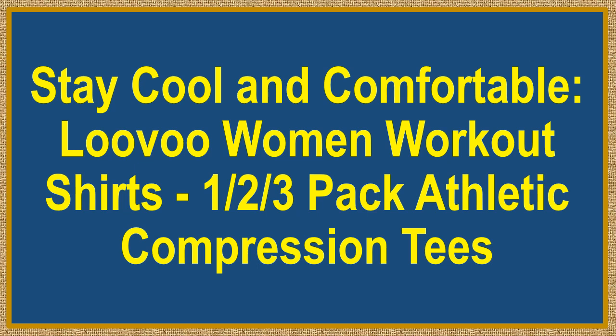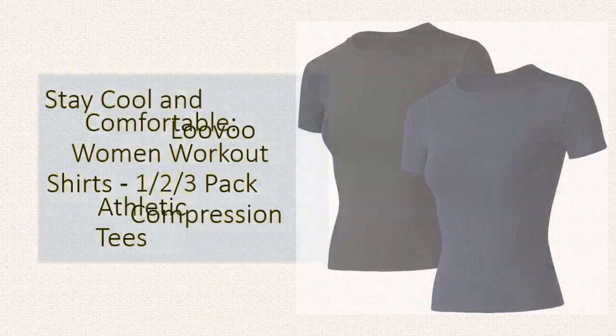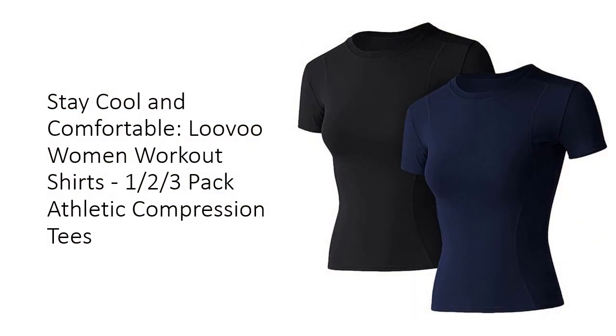Stay cool and comfortable. Luva Women Workout Shirts, 1-2-3-Pack Athletic Compression Tees. Discover the ultimate in workout comfort with Luva Women's Workout Shirts. Made from a high-performance blend of 85% polyester and 15% spandex, these shirts are designed to quickly wick away sweat, keeping you cool and dry during intense workouts.